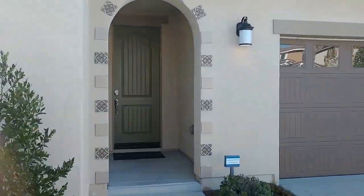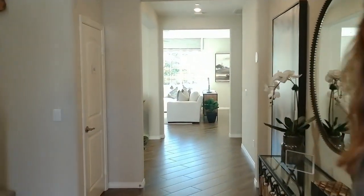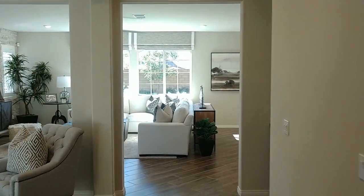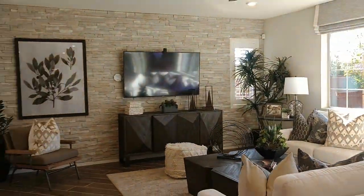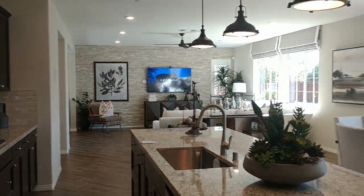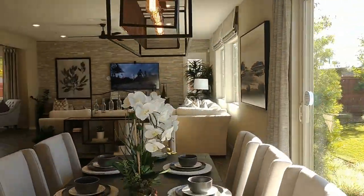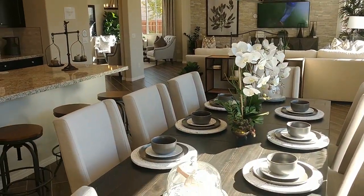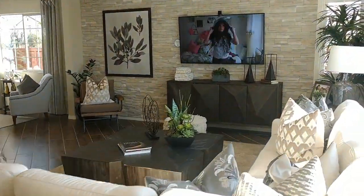The second and last model we are going to tour is Residence 4. It's the largest of the four models and also very popular. It's a little over 2,900 square feet. It has four bedrooms and three bathrooms, plus a loft that is an optional fifth bedroom. It features a gourmet kitchen that you can see here, a dining nook, large great room, and a dining room or office.